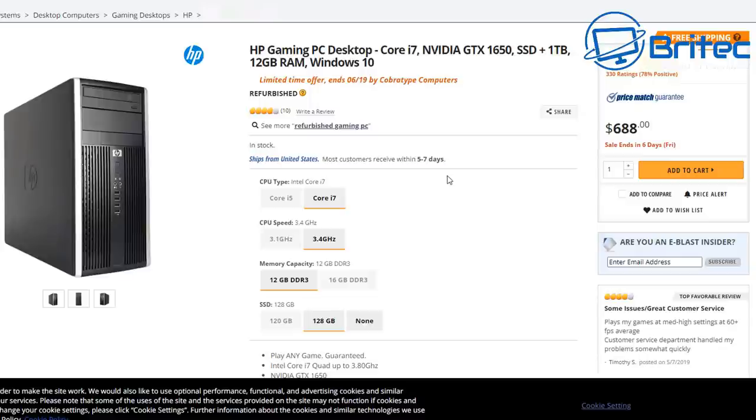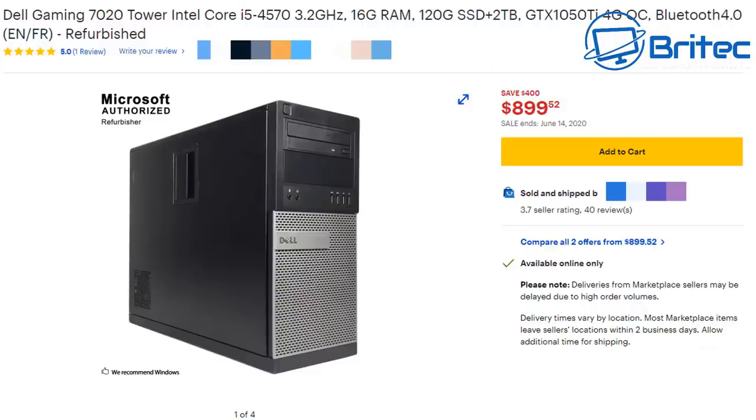Here's another one — the Dell OptiPlex 7020, which is very popular on YouTube. There are loads of different versions. This one has an i5-4570 and 16GB of RAM — the same old pattern. What's worrying is it has 40 reviews, meaning possibly 40 people have paid that amount of money for it, which is absolute madness. $900 for a system like this — it's probably cost them nothing apart from the graphics card, and then they put up a $900 price tag.